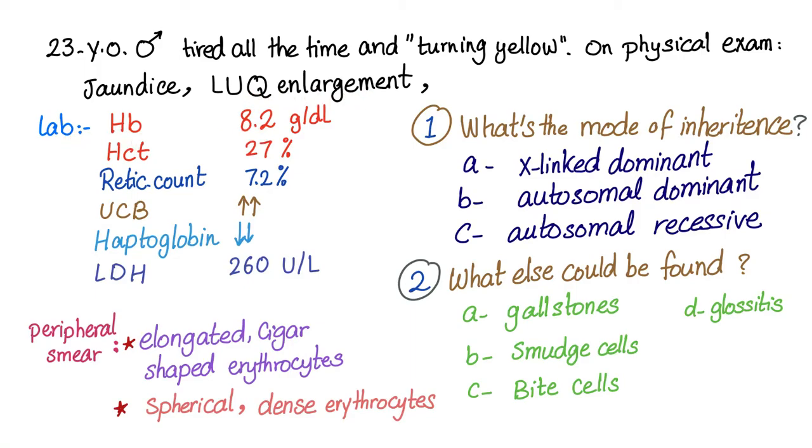On the lab results: hemoglobin of 8.2 — this is low. Hematocrit 27 — this is low. Reticulocyte count 7.2 — this is way too high. Unconjugated bilirubin is high. Haptoglobin is low. LDH 260 is high.